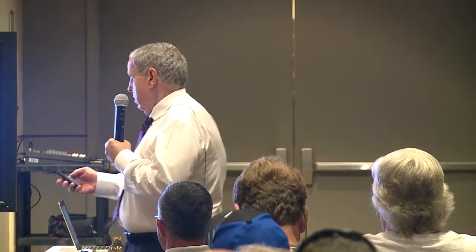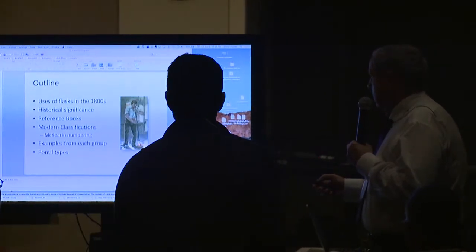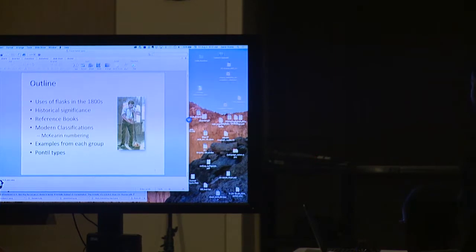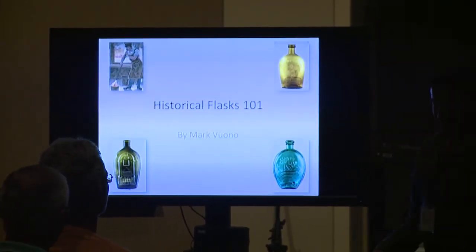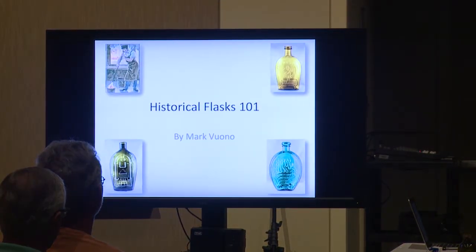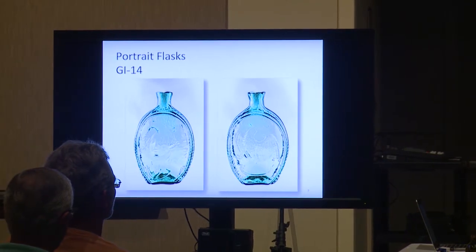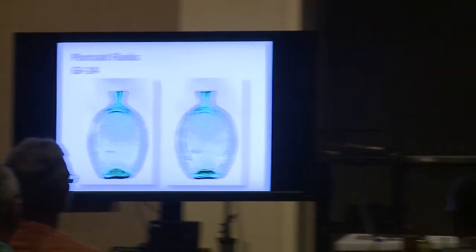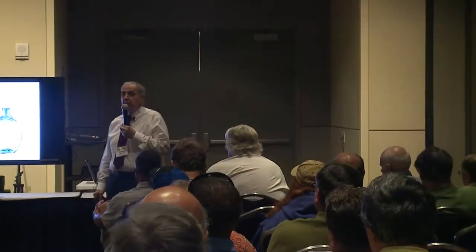Question: what pontils are the most valuable? The earlier tubular pontil ones would be the earliest and most preferred to have, but the iron ones aren't too far behind — they're pretty nice. You have to be careful with iron ones though: when they clean the bottles and spin them on tumblers, they'll take some of that iron off. The ones I showed you are dead perfect — they didn't clean anything off, nice and thick with heavy iron pontils.